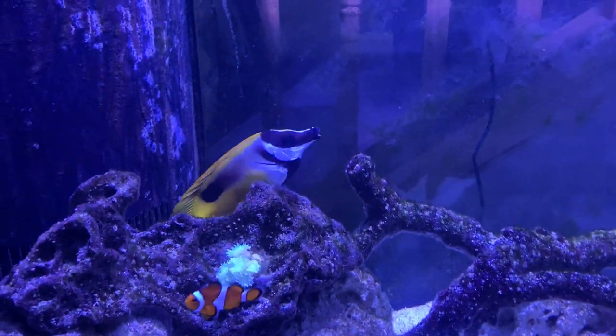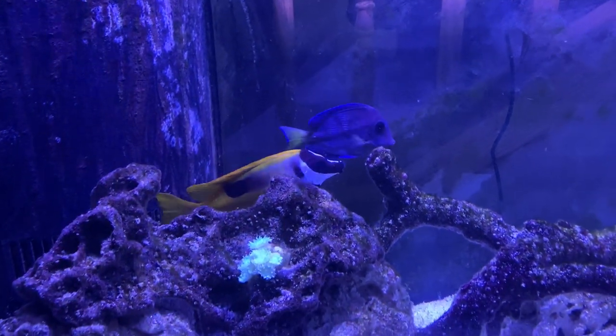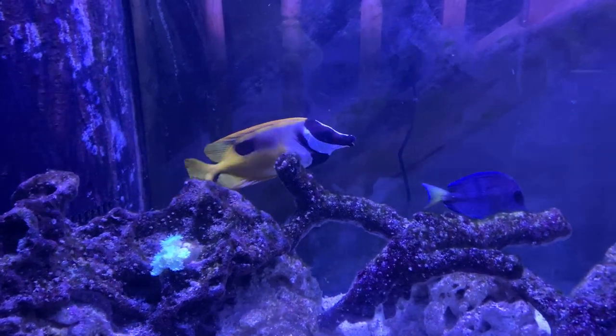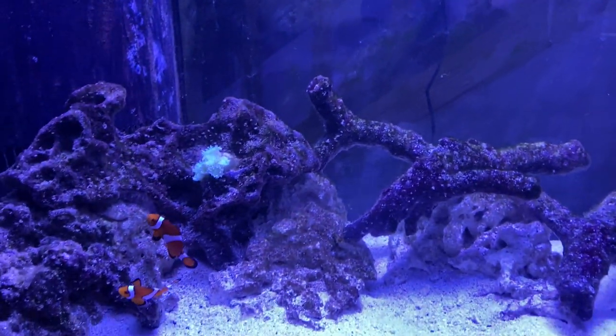Foxface doing really well — very fat, very big. Had him for seven years. That's Spike. Spike is the only remaining fish from the original group when I started this channel.